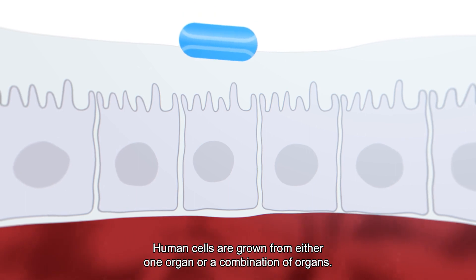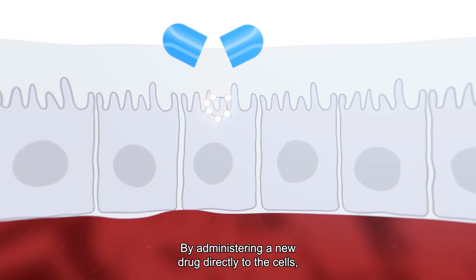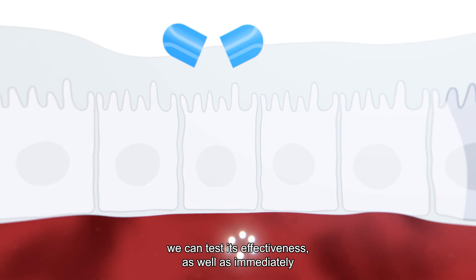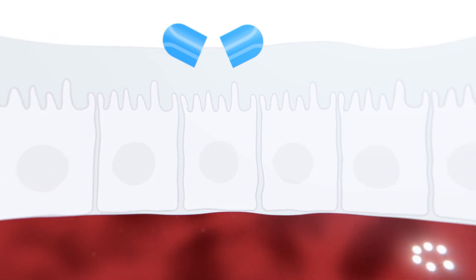Human cells are grown from either one organ or a combination of organs. By administering a new drug directly to the cells, we can test its effectiveness, as well as immediately see if and how drugs are absorbed by the body.